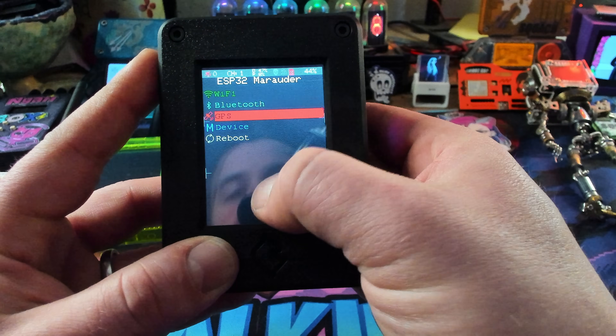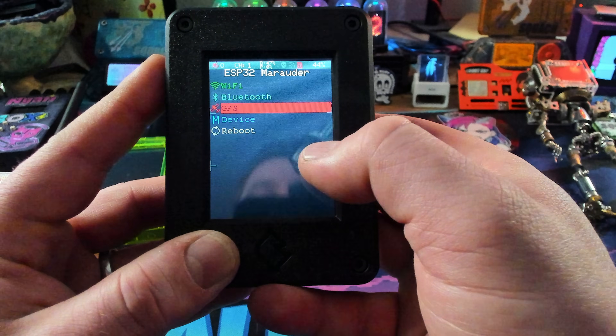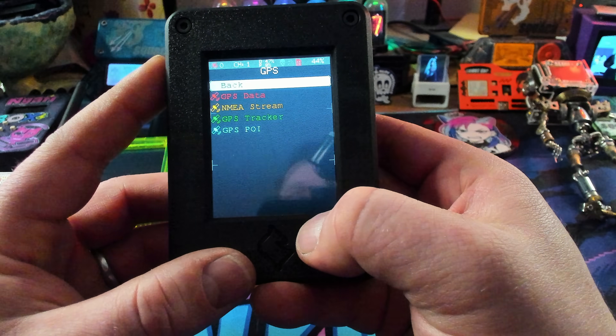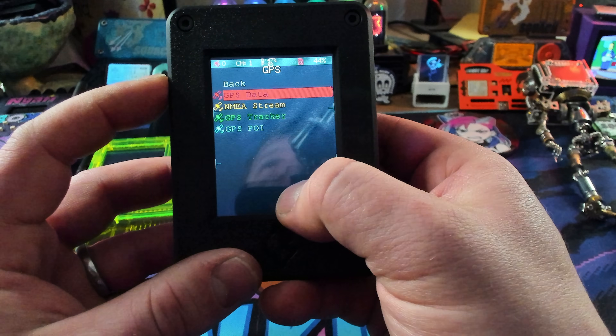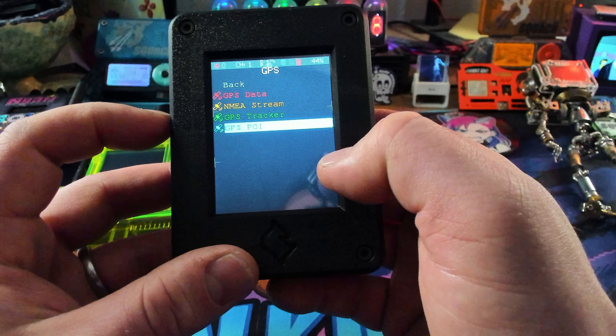So up and down. If we hop into GPS right now, you can see in the upper corner I don't have any GPS connections because I am in my test environment, which is very secluded. But you can read the pure GPS data — there are data streams, you can use it as a tracker, and it can show off GPS points of interest.